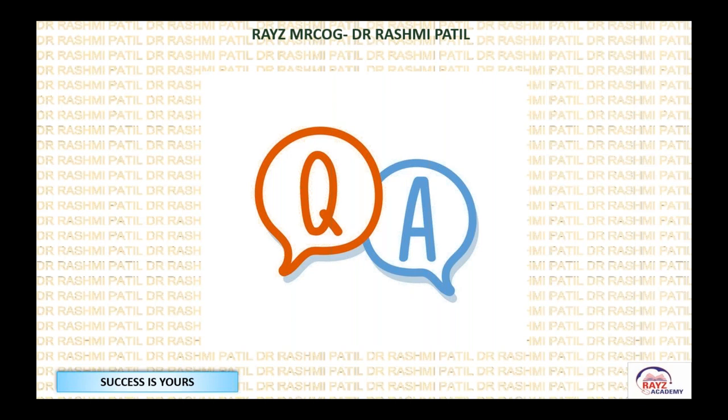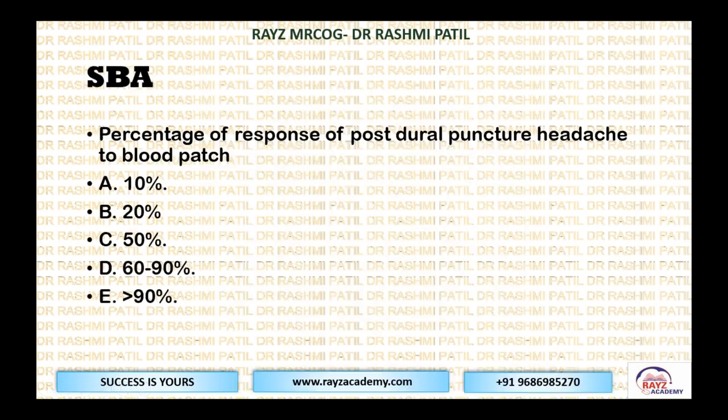Quick Q&A: what gauge needle is used for amniocentesis? 20 gauge. What is the risk of CVS and amniocentesis pregnancy loss when performed by an adequately trained person? 0.5%. The percentage of response of post-dural puncture headache to the blood patch? It is D — 60% to 90%. It is not more than 90%.